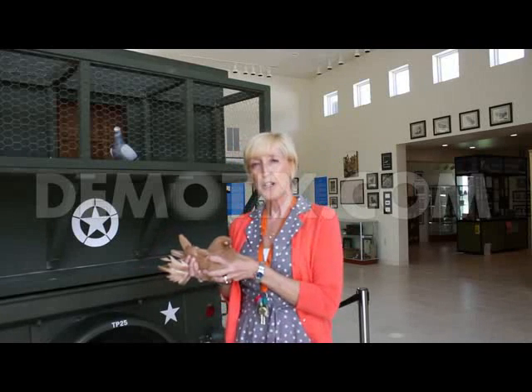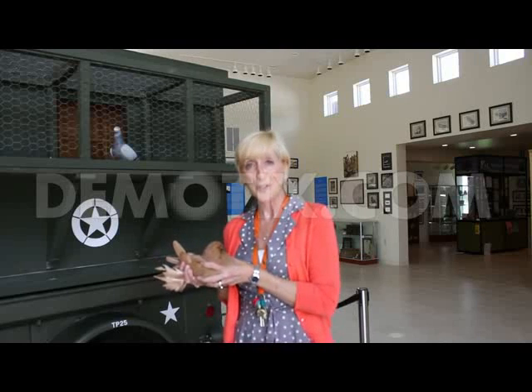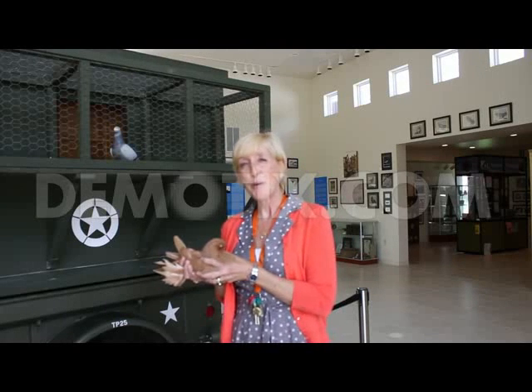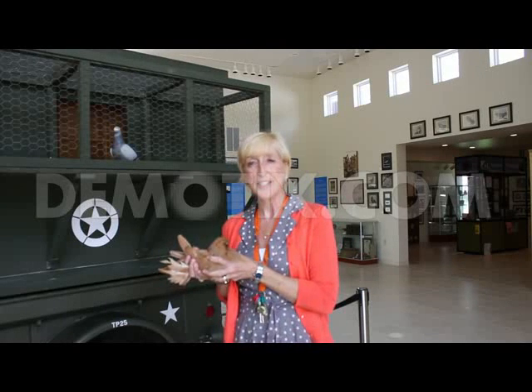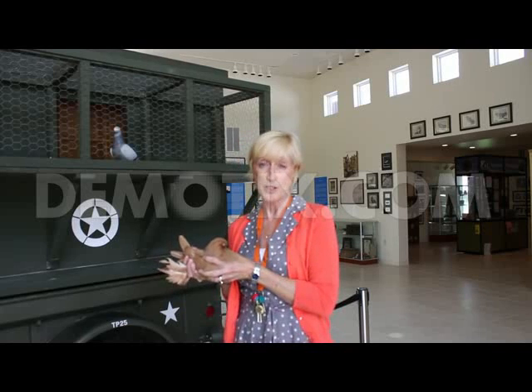But most importantly, we're trying to educate the public on this amazing little bird and what it's meant to us through time. Many people just think of the feral pigeons that are flying around outside as a nuisance, but there's so much more to the history of this bird. And my hope is that you'll all come in and just see how amazing this bird is and how important it has been to our history.